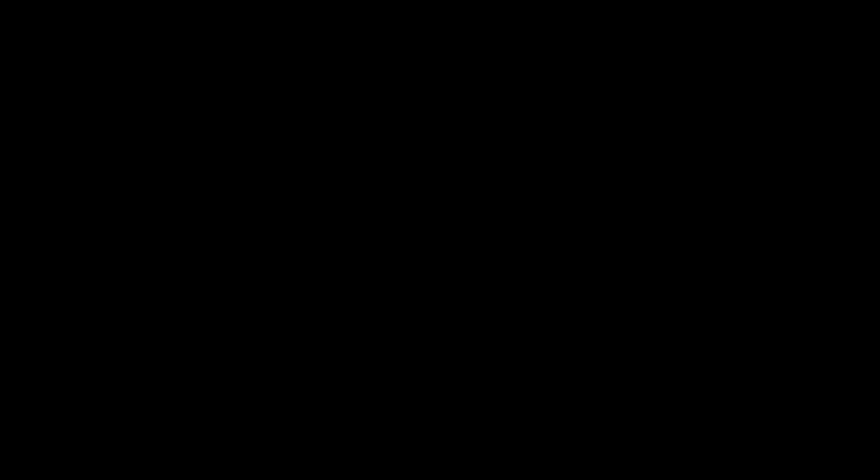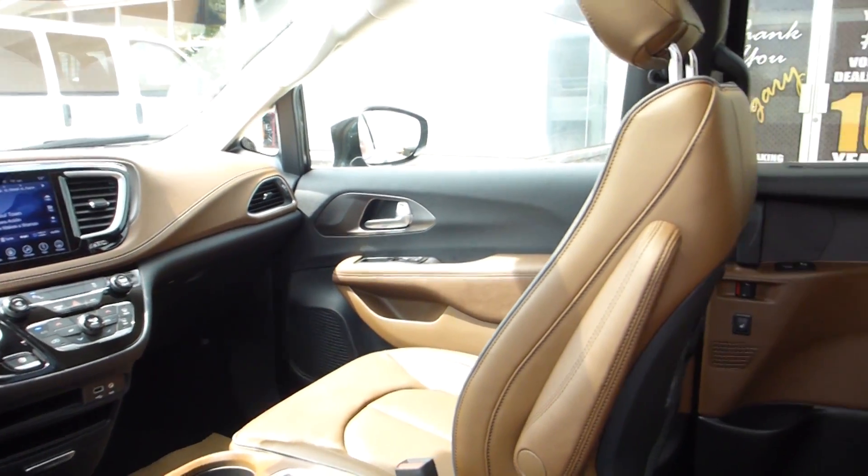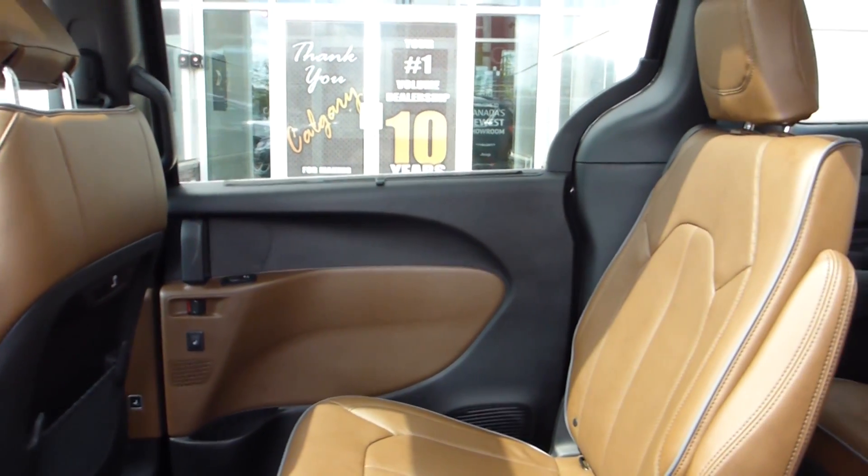The beautifully crafted high-tech interior boasts the most interior volume in this segment. Stow & Go seating is intuitive and simplified with new technology.